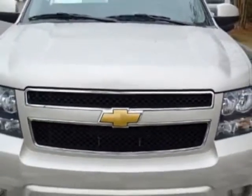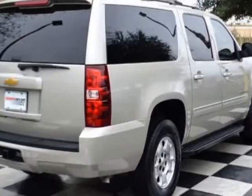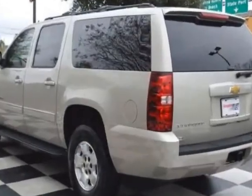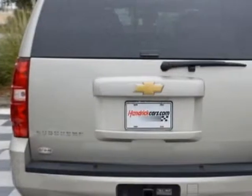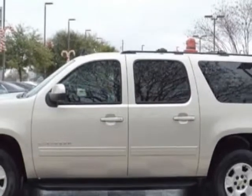For your protection, this vehicle has a factory warranty. This vehicle gets an estimated 15 miles per gallon in the city and an estimated 21 on the highway. This Suburban boasts a 5.3-liter engine and has a 6-speed automatic transmission.